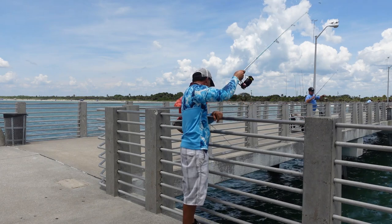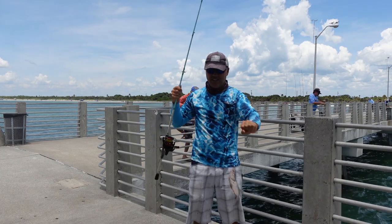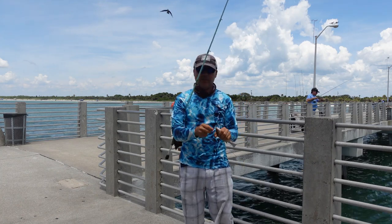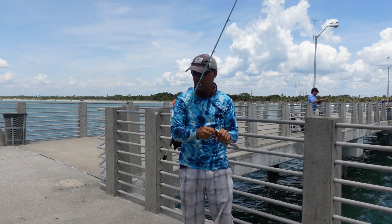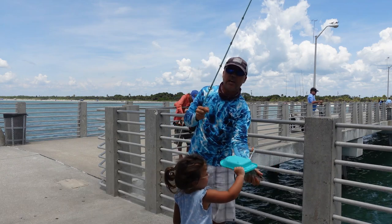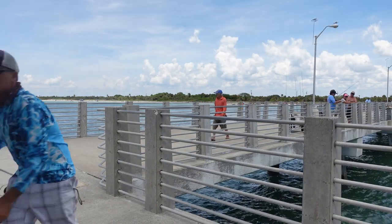Oh, almost stole it! The dolphin almost stole it. I saved this snapper from the dolphin. That's why the big ones are not there — the dolphin is scaring them away. Do you want to wash him again? Lila is giving them the last bath. No more time — good job.